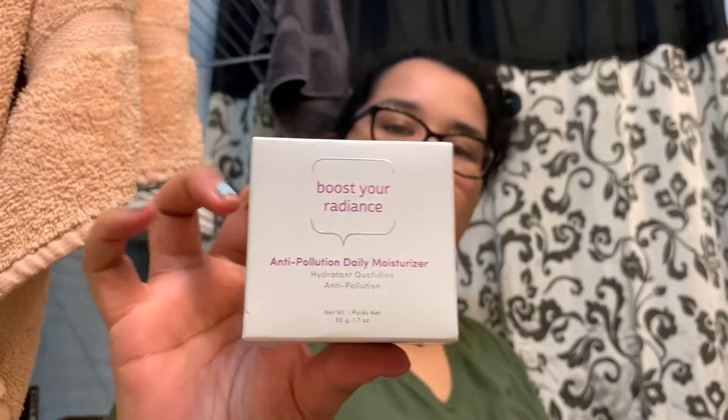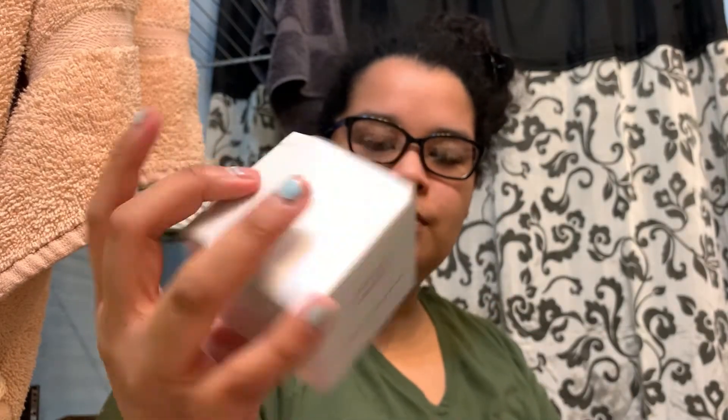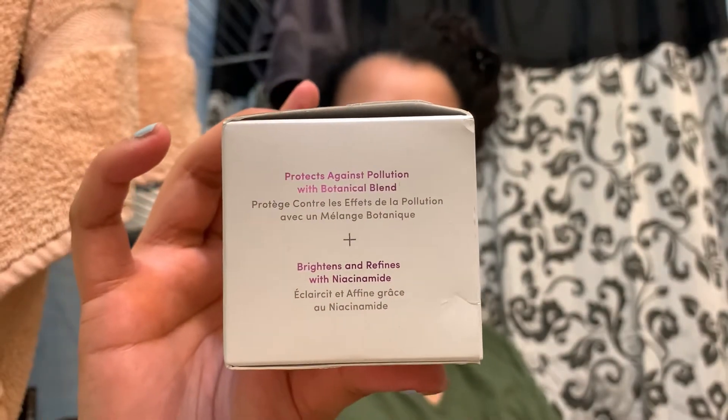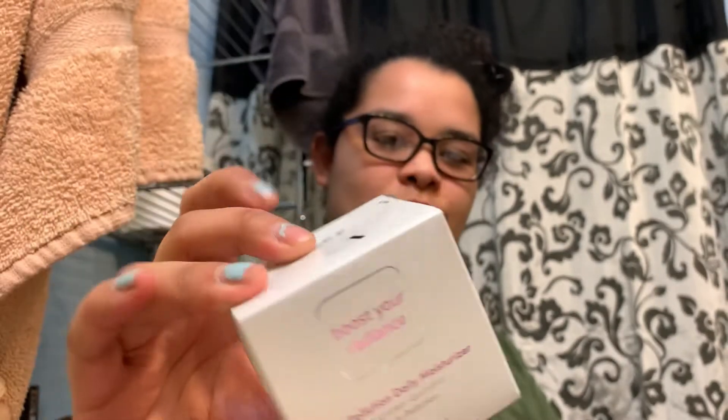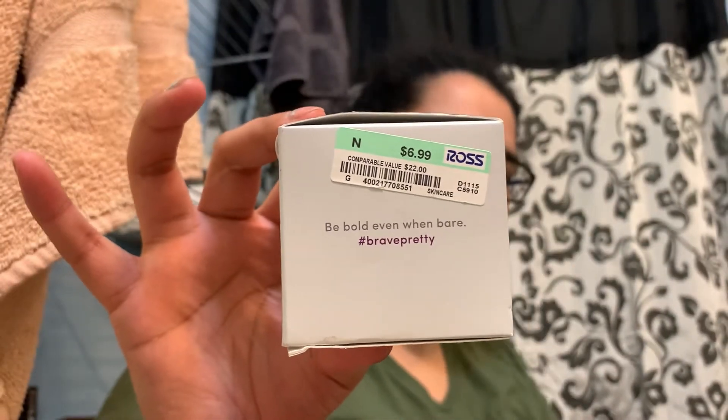This product is not supposed to be yellow or clumpy in consistency, which it was when I opened it up, so I had to return it. I told them what was happening and that when I looked it up, it's supposed to be white and creamy in consistency, like a moisturizer should be.